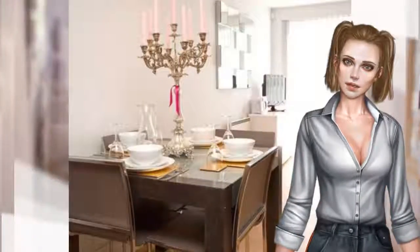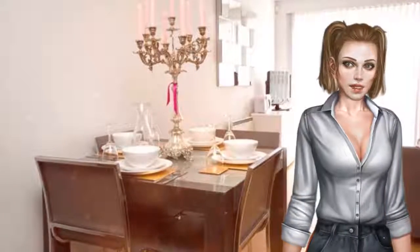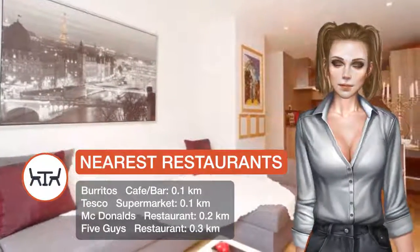The one-bedroom apartment comes with a living room with a flat-screen TV, a fully equipped kitchen, and a bathroom with free toiletries. The apartment has a terrace.